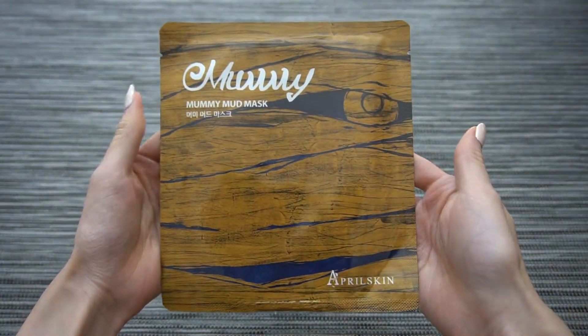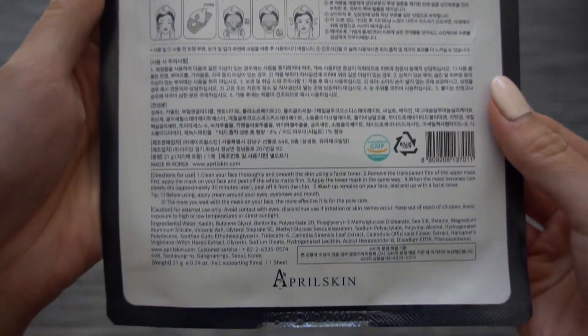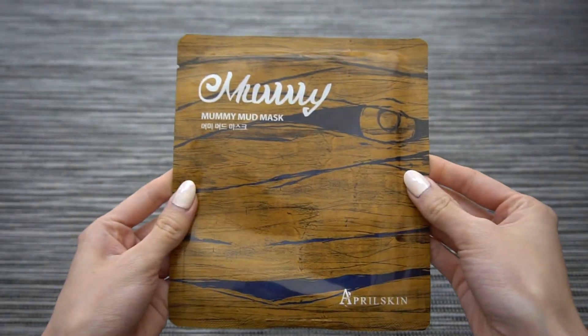I have another product from April Skin — their Mummy Mud Mask. I've tried something similar in the past during my Tony Moly Seven Day Challenge, which combined kaolin and bentonite clay on a silk mask. You put it on, it dries, and you peel it off, drawing out impurities and controlling oil and sebum. When I saw this I knew I had to try it to compare, and I think it's a really nice, easy way to do a clay mask without a lot of mess since it's contained to the sheet.